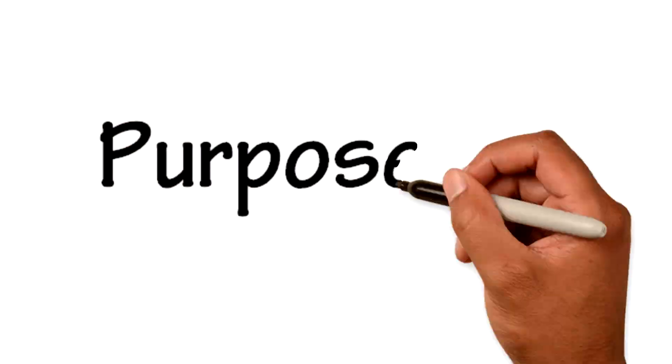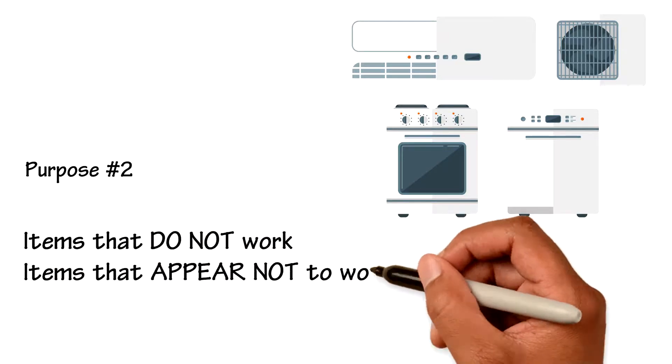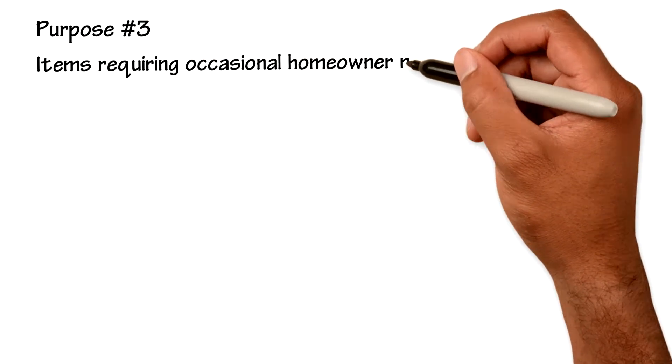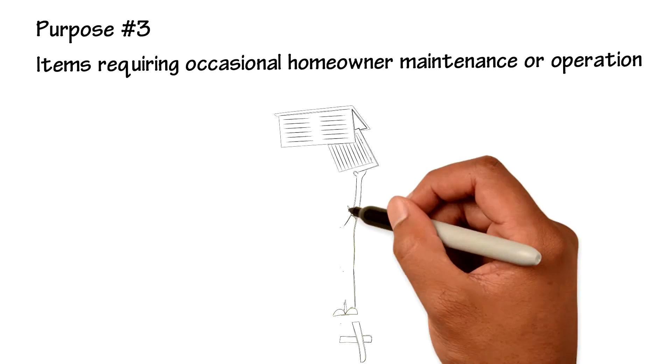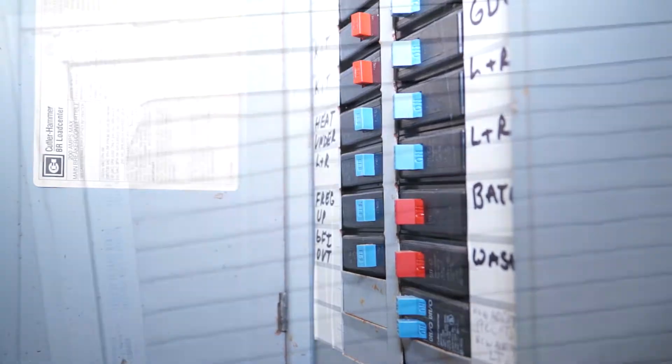Second, it includes reporting on the home's main systems and components — what does not work, what appears not to work, and items that may be a safety concern. And third, the report provides useful information for items requiring periodic or occasional homeowner maintenance or operation, such as the location of the main water supply cutoff valve, electrical panels, and air filters.